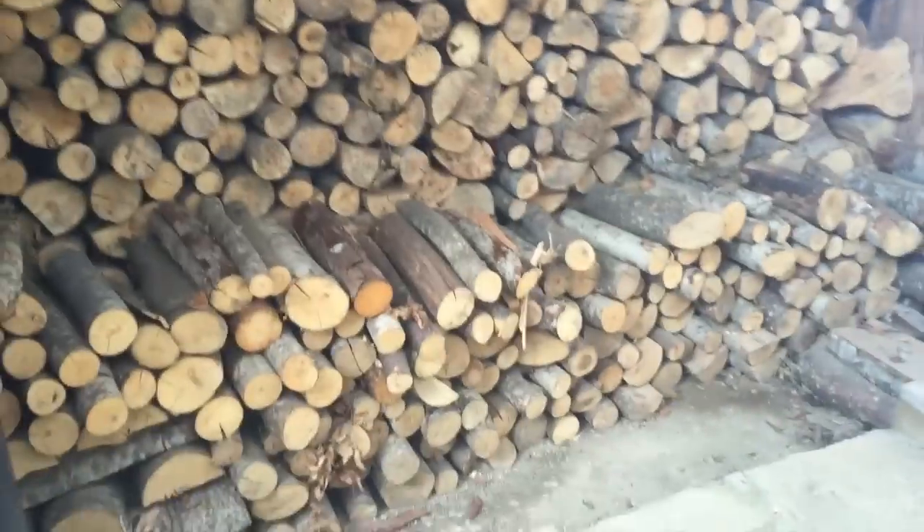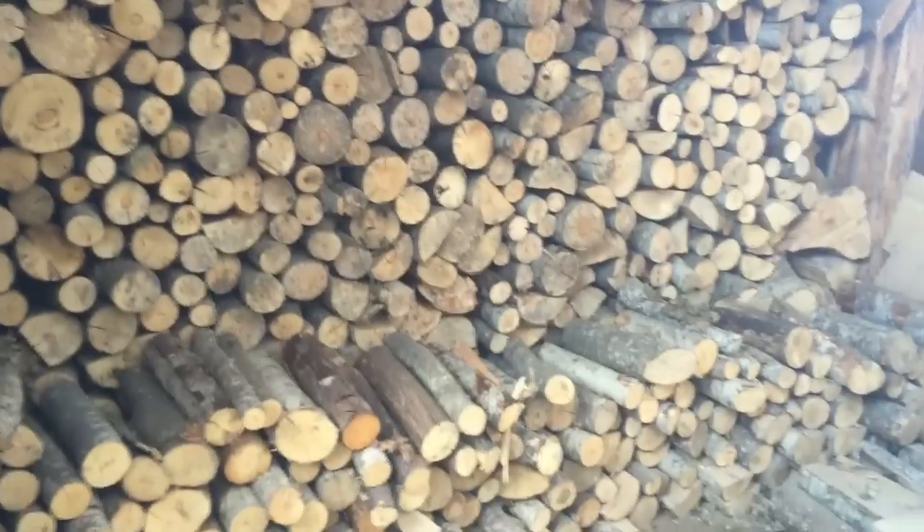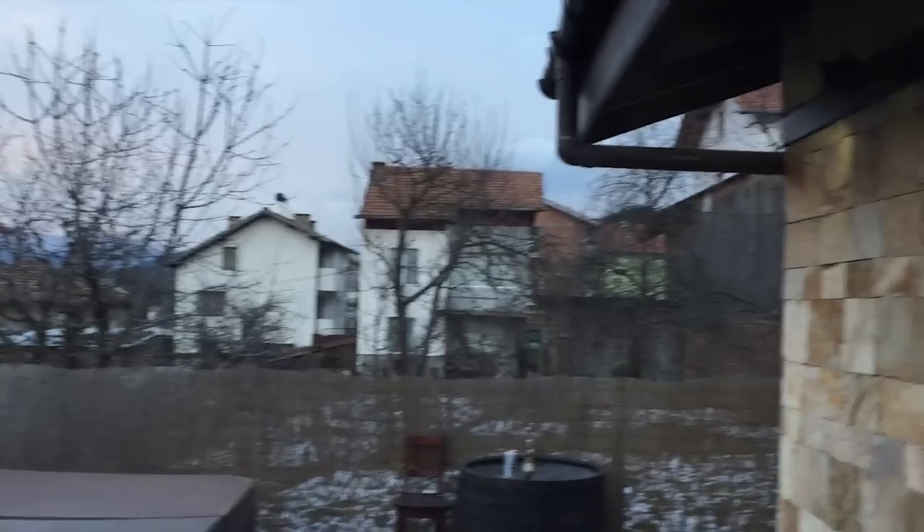We've got some wood and then a shit ton more wood. I don't know why there's so much wood here. As you can see, this is what Guernsey looks like.